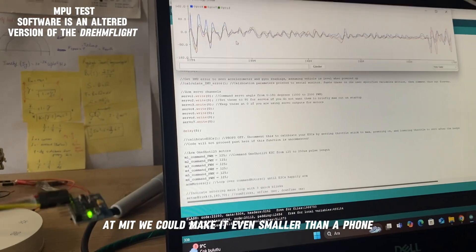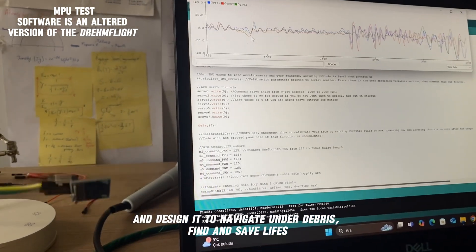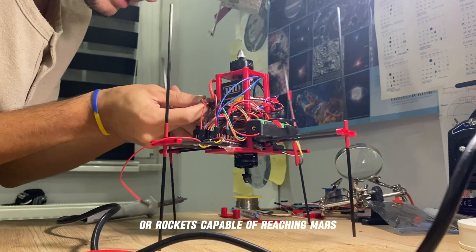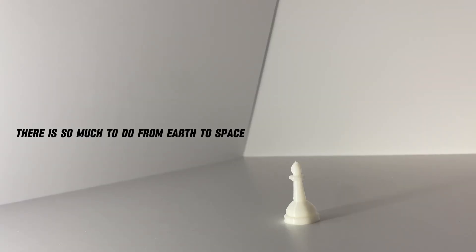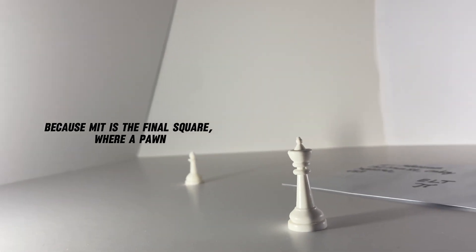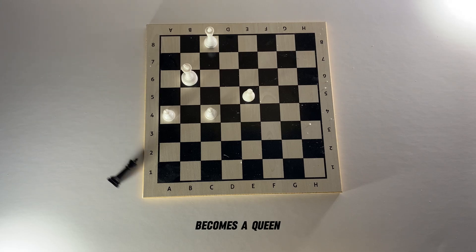At MIT, we could make it even smaller than a phone and design it to navigate under debris, find and save lives. We could investigate new agricultural technologies or rockets capable of reaching Mars. There is so much to do from Earth to space, and none of them are impossible at MIT — because MIT is the final square where a pawn becomes a queen. Thanks.